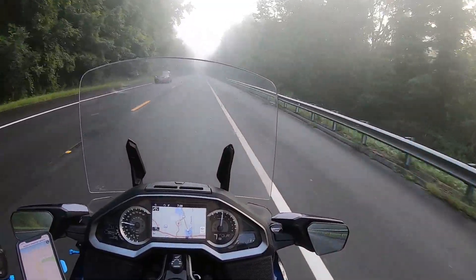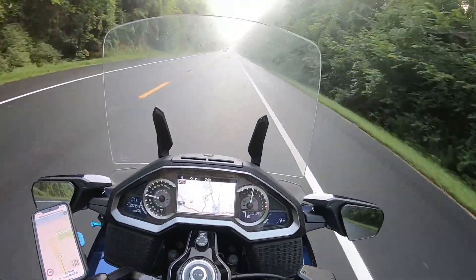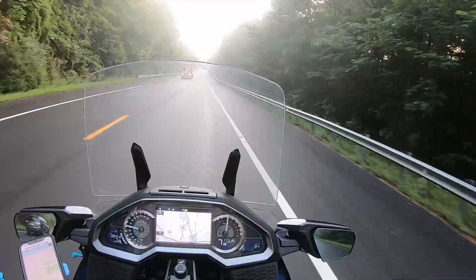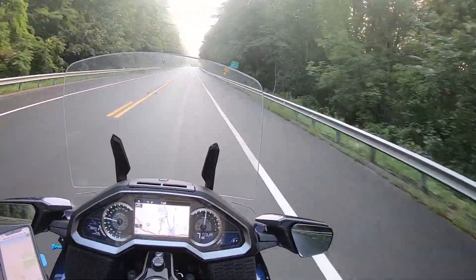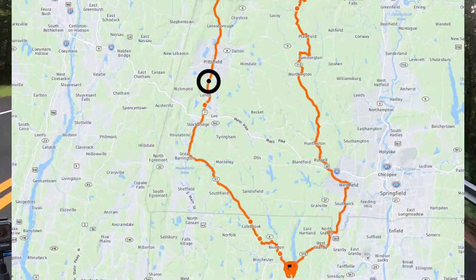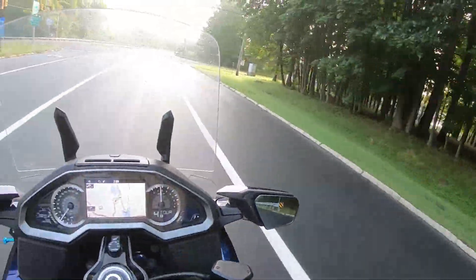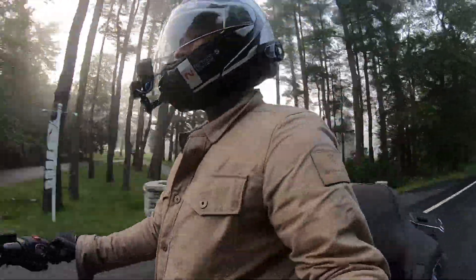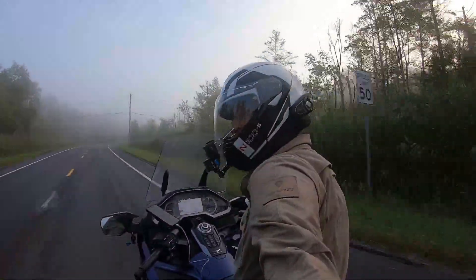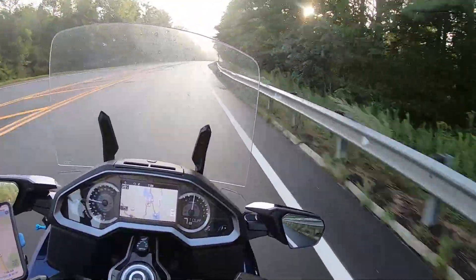We are currently about one hour into our ride. We just passed Lenox, Mass — just north of Stockbridge. I'll show you that on the map. There's a lot of fog this morning, but it looks like it's burning off with the sun.